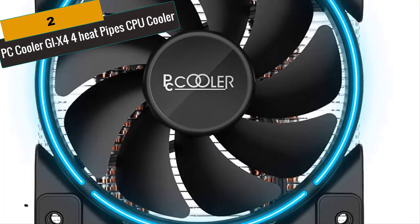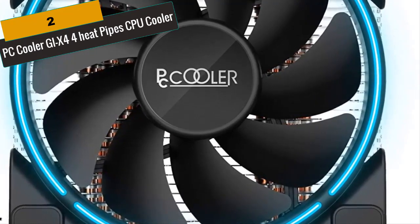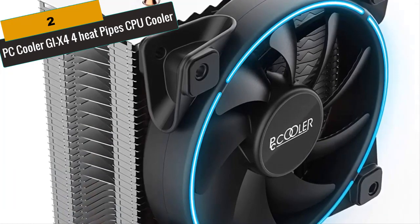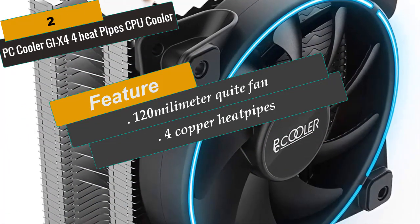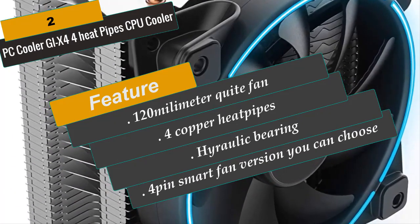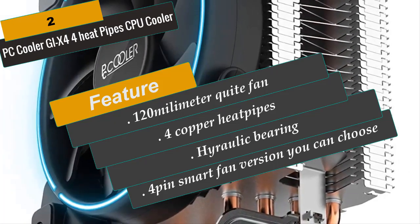At Number 2 is the PC Cooler GI-X4 4 Heat Pipe CPU Cooler. It provides well-balanced cooling performance with fin optimizations for a perfect balance between high and low speed operations. It features 4 direct contact heat pipes with patented Heat Pipe Direct Tank Technology, creating a perfect sleek surface for heat conduction. Fan dimensions are 4.7 x 4.7 x 1 inch; heat sink dimensions are 4.6 x 2.0 x 6.3 inches. It includes a 120mm quiet fan, 4-pin smart fan connector, 4 copper heat pipes, and a high hydrodynamic bearing.